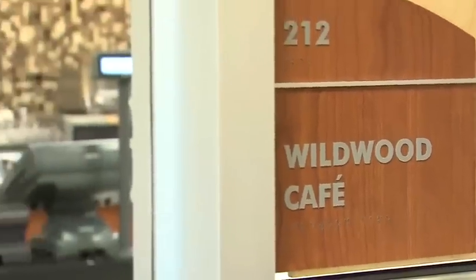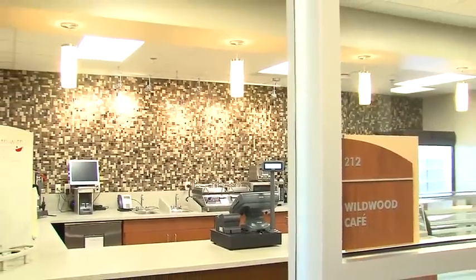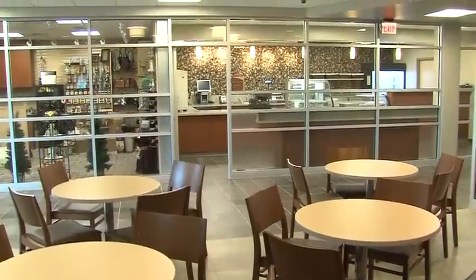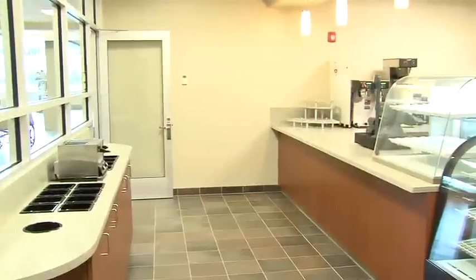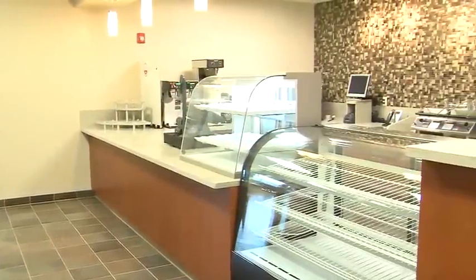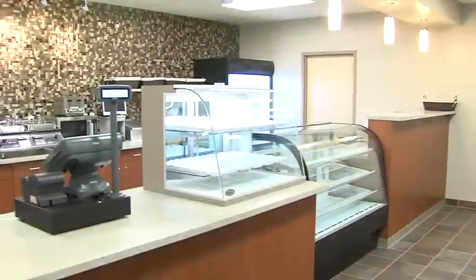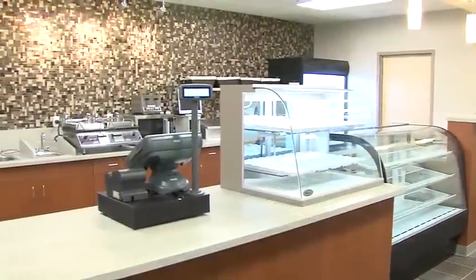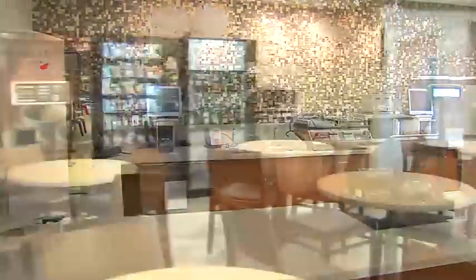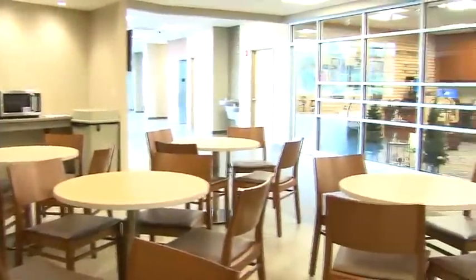We're very excited to bring the Wildwood Cafe to this campus. Currently there isn't a food service on campus, so this will be the first and only food service here. It's going to be similar to what patients experience at the Toledo Hospital at the Parkway Cafe. It's going to have great healthy foods — soups, salads, hot panini sandwiches, a hot entree of the day, deli sandwiches. We're going to have Seattle's Best Coffee with specialty coffees available, so we're really looking forward to serving not only our patients and visitors but the full campus.